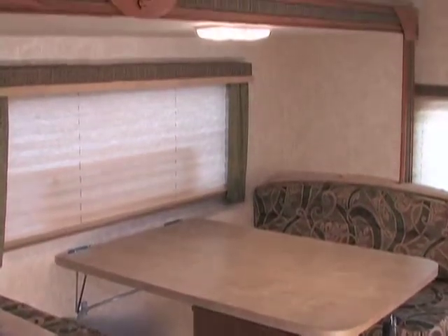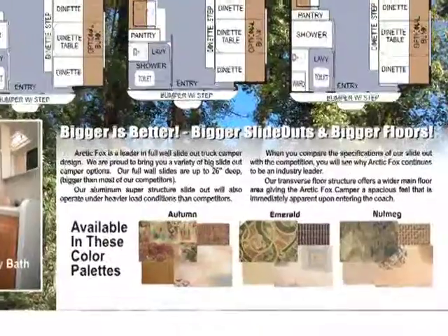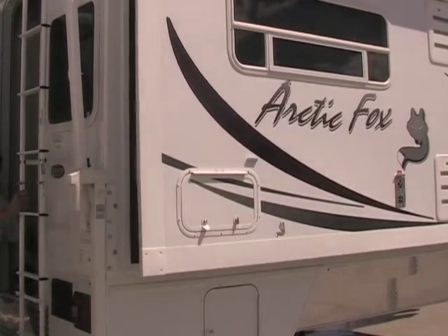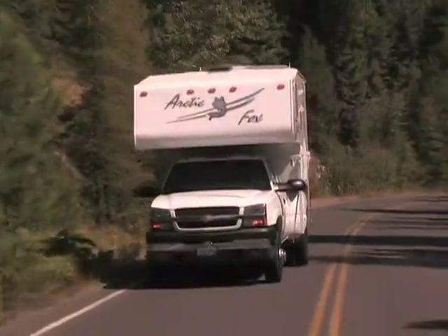Another option is a front storm window. Throughout the coach, our nightshades offer privacy, are easy to clean, and operate quietly unlike metal blinds. Our window surrounds are fabric coordinated lambrequins that accent the interior decor. Our interior walls are finished with an attractive and durable vinyl wall panel. The Arctic Fox comes in three color combinations to fit your preferences, and all upholstery fabrics are rich two-tone embroidery and suede finish. To truly appreciate all the features and benefits, see your local Arctic Fox camper dealer and visit NorthwoodMFG.com to use the dealer locator.